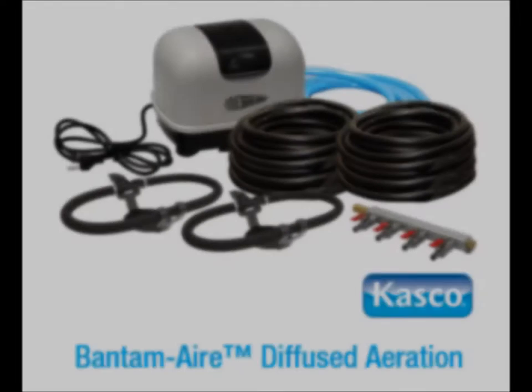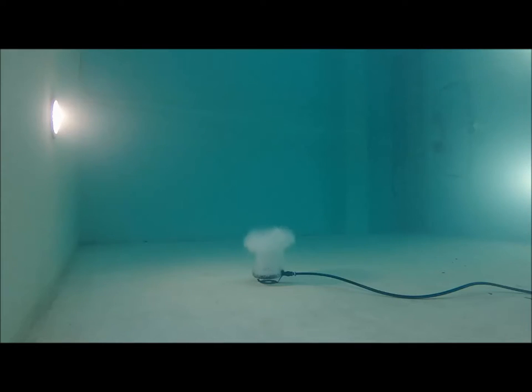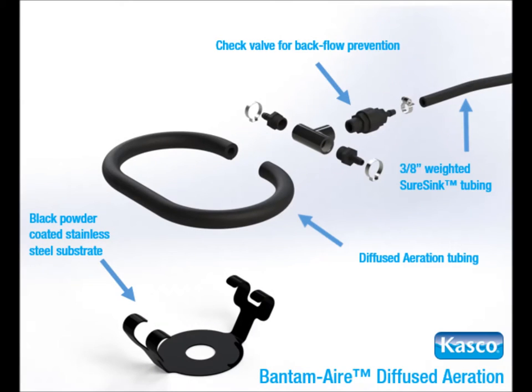For smaller, shallow water applications, CASCO is pleased to announce the new Bantam Air diffused aeration systems. Like Robust Air, Bantam Air uses rising bubbles to create even oxygen and temperature levels in the pond. Bantam Air systems are effective in depths ranging from 4 to 6 feet and are designed to be a cost-effective option for smaller ponds. The simple assembly and installation make Bantam Air the perfect solution for small pond aeration.